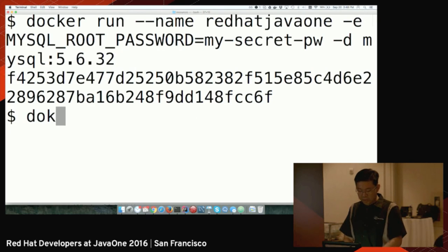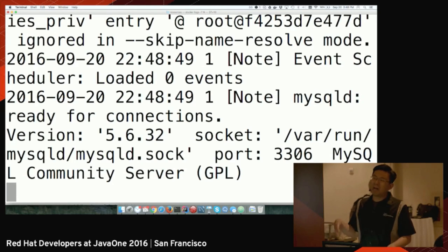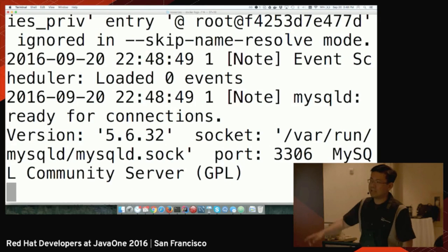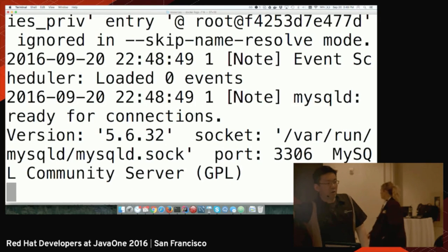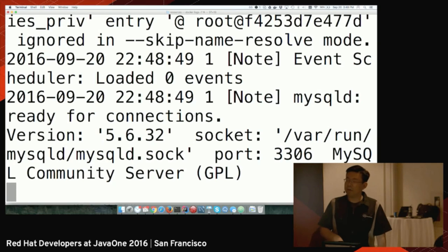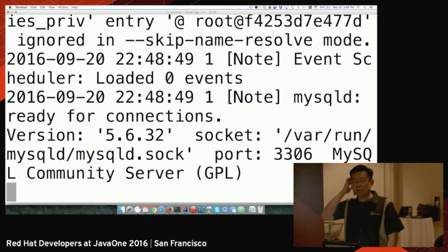If I execute docker logs, we have a lot of logs here. Basically it says MySQL is running on port 3306. So it's successfully running inside the container here on my notebook. I could just use it for development and everything would be all okay.